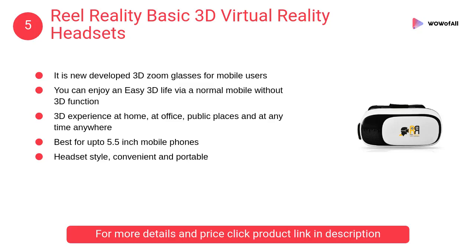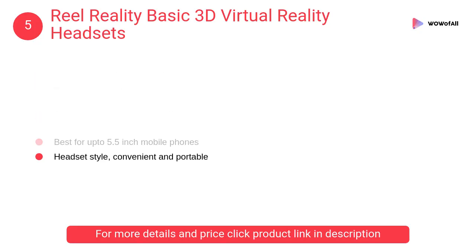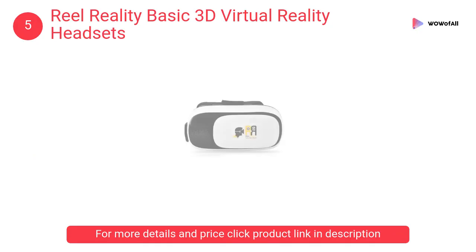At Number 5: Real Reality Basic 3D Virtual Reality Headset. It is a newly developed 3D zoom glasses for mobile users. You can enjoy an easy 3D experience via a normal mobile without a 3D function.